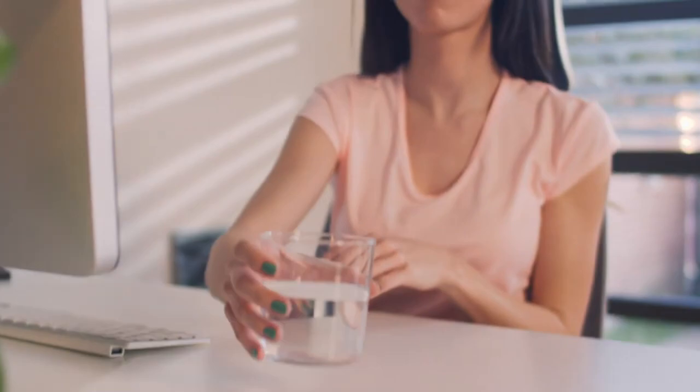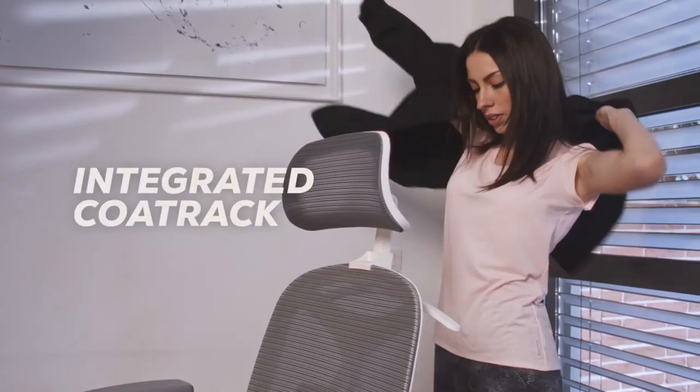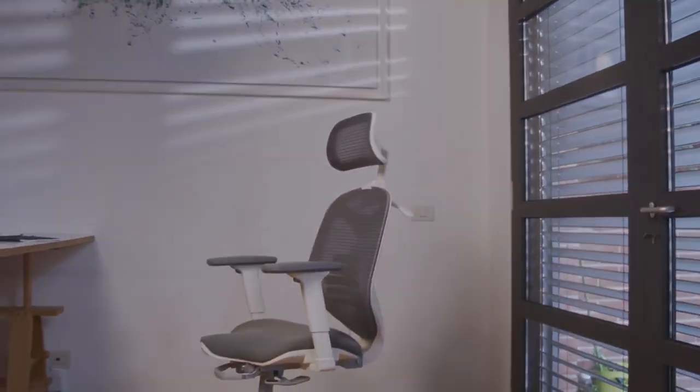The Flexispot V6 is equipped with everything you need for a fulfilling workout. A digital display keeps track of your speed, workout time, and calories burned, allowing you to monitor your progress.